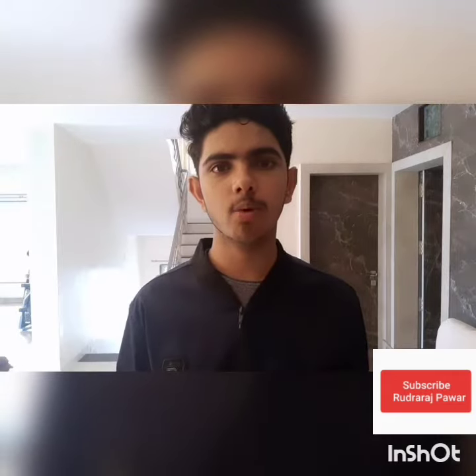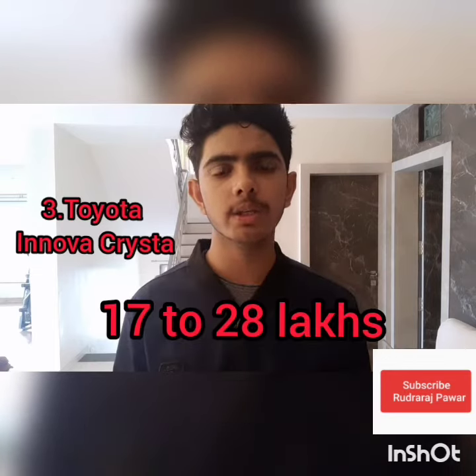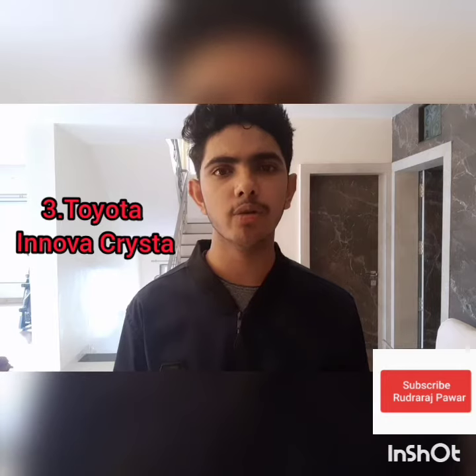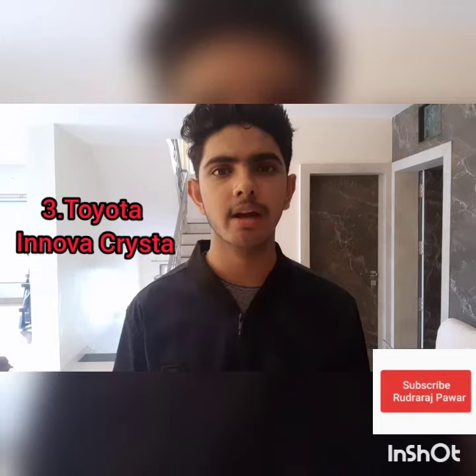The third car in our list is the most liked MPV in India, which is the Innova Crysta. The price of this car starts from 17 lakh to 28 lakh rupees. It has a powerful 2.7 and 2.8 litre diesel and petrol engine. The mileage of this car is 10 to 15 km per litre depending on the model you buy. BS6 is also available. The colors available are red, white, silver, and black.